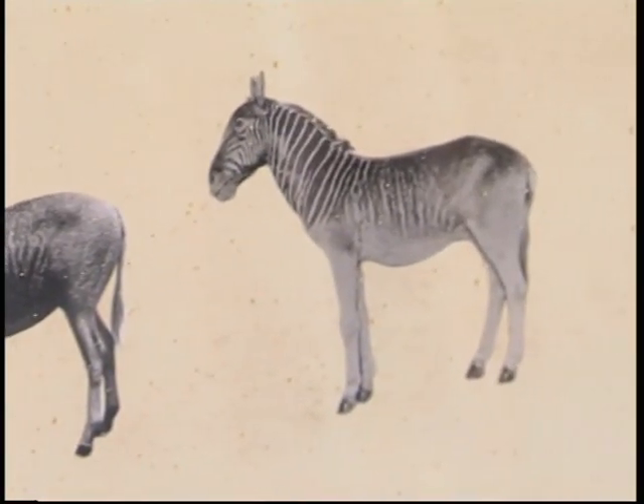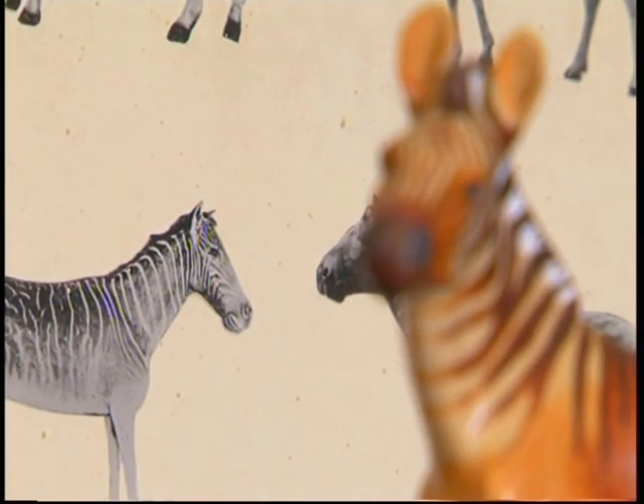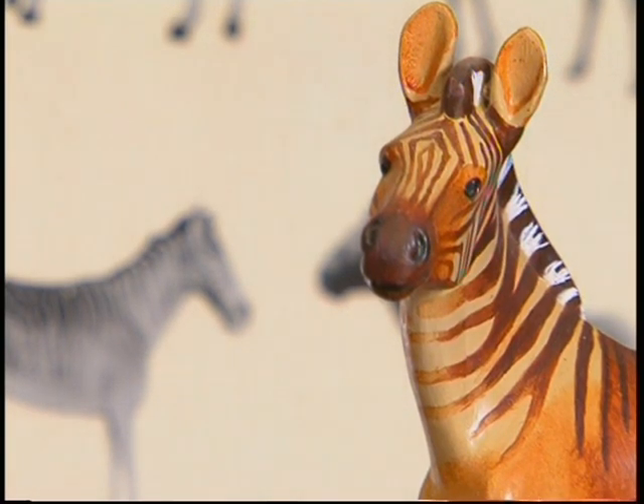The project does not use any fancy cloning techniques or genetic engineering. It is a very simple project of selective breeding, and now into the fourth generation there are some animals which are as close to that original Quagga appearance as anyone could hope for.